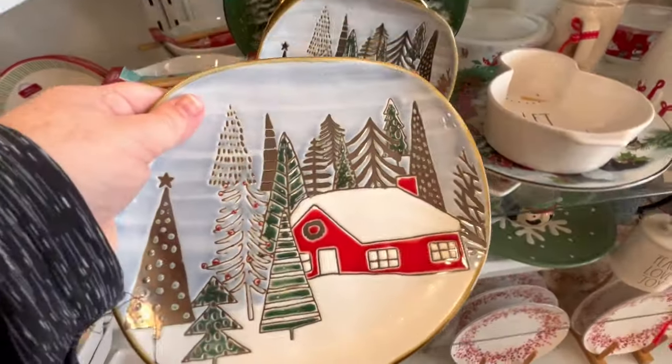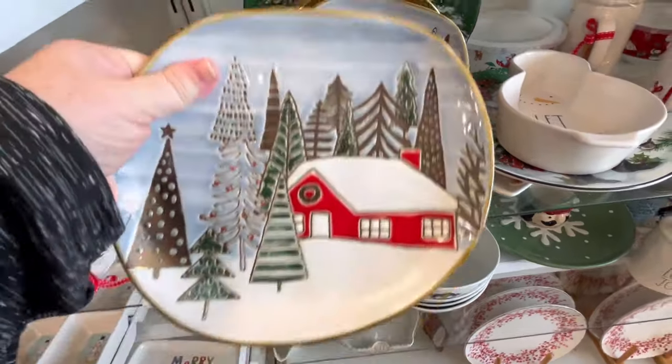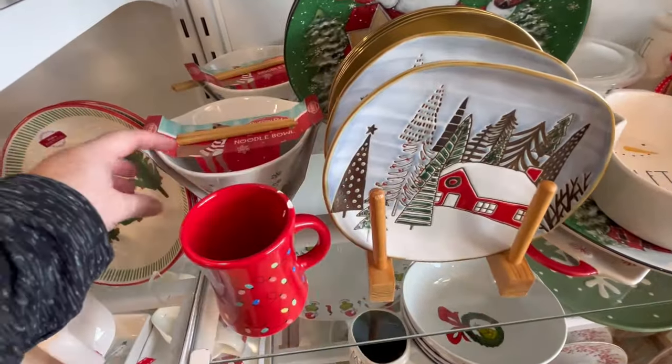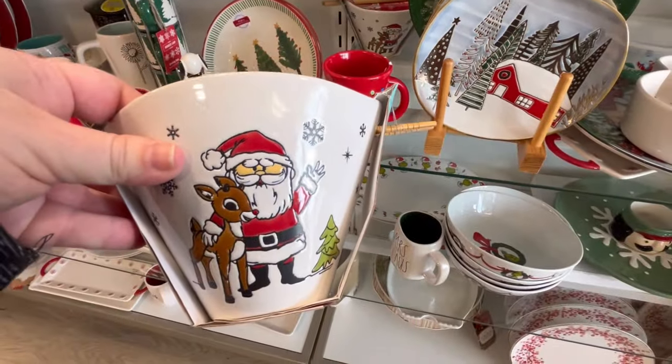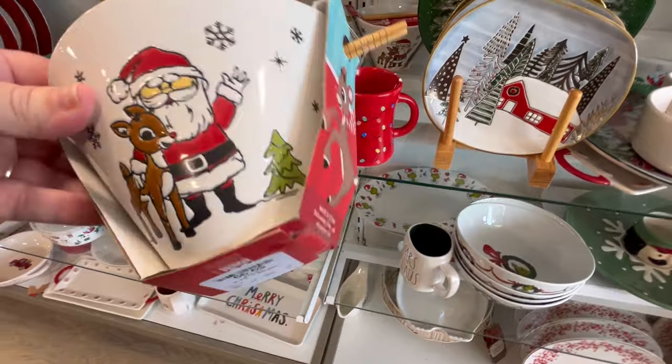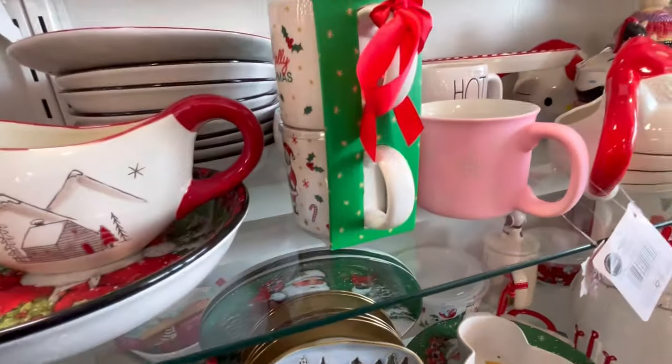This is adorable too — it's like a perfect little milk and cookies plate for $4.99. And I love this Rudolph little ramen bowl. That is so cute for $9.99. I wish we would normalize making bowls bigger.